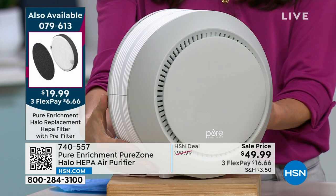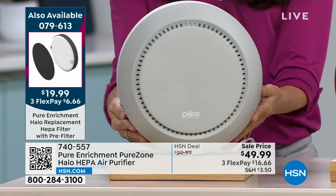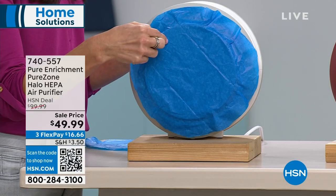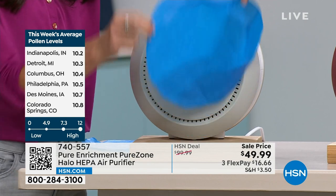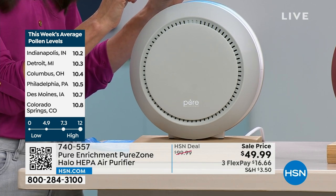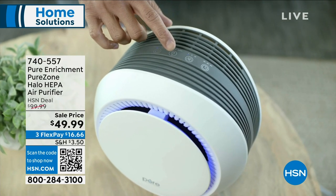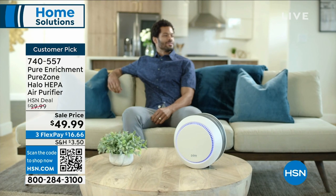Think about the fires in Canada and how people were impacted by air quality. It's important to have air purification in our homes. Believe it or not, the air quality inside our homes has more pollutants because our homes are so airtight. Think about pollen levels right now - it's high all over the country. This is half off - normally $99, now $49. It's very difficult to get 411 perfect five stars on any product.